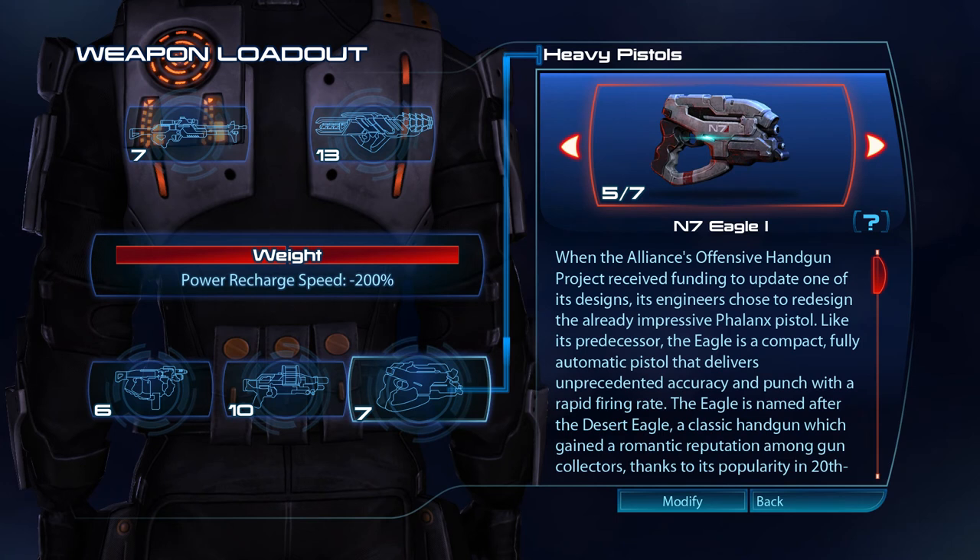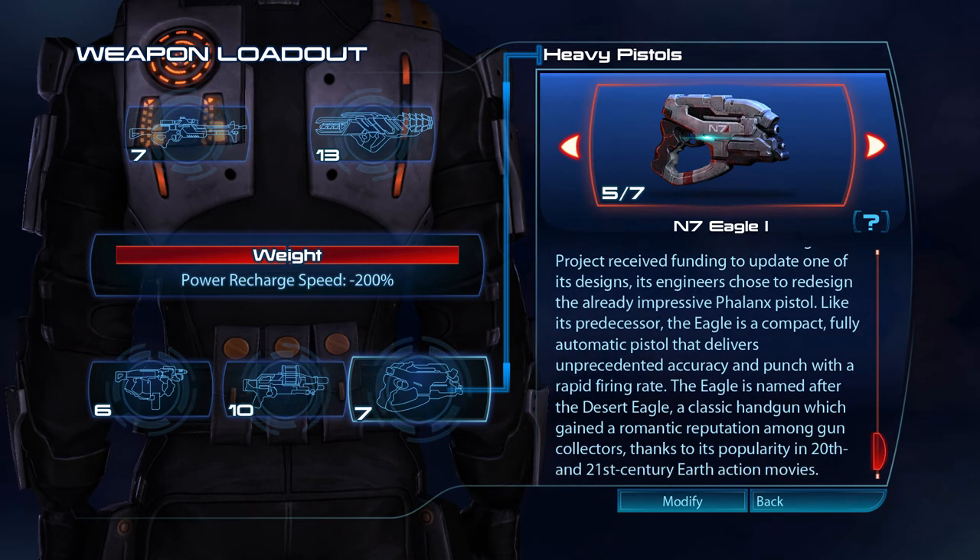When the Alliance's offensive handgun project received funding to update one of its designs, its engineers chose to redesign the already impressive Phalanx pistol. Like its predecessor, the Eagle is a compact, fully automatic pistol that delivers unprecedented accuracy and punch with a rapid firing rate. The Eagle is named after the Desert Eagle, a classic handgun which gained a romantic reputation among gun collectors, thanks to its popularity in 20th and 21st century Earth action movies.